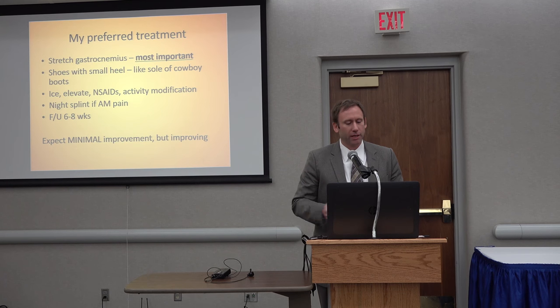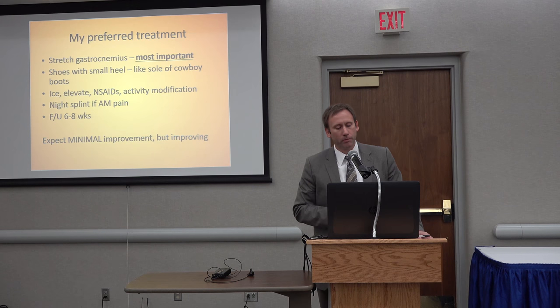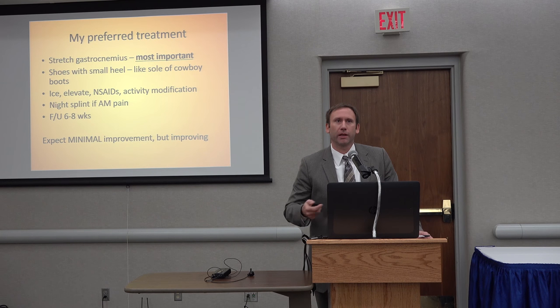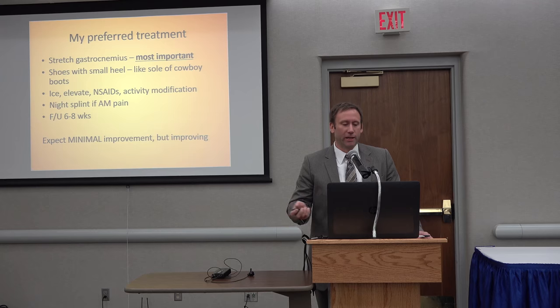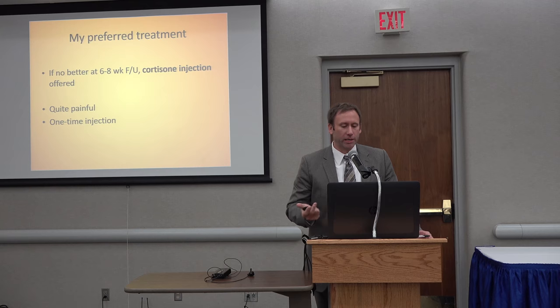The first six or eight weeks are relatively benign things they just do on their own at home. As long as they're seeing improvement, we stay the course — nothing super aggressive. The night splint is probably the most aggressive thing, and then it's just forming good habits. I usually have people use cues — when they're watching TV, when an advertisement comes on, before and after they eat, before and after they go to the bathroom. That's their cue: time to stretch the gastroc. Usually after six or eight weeks we talk about a steroid injection, palpating the area of maximal tenderness — usually the plantar medial heel area — and that's right where we inject.